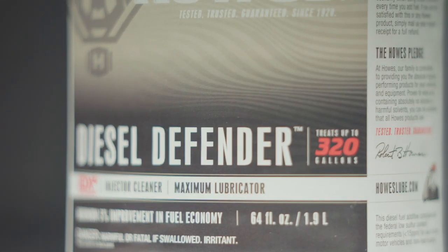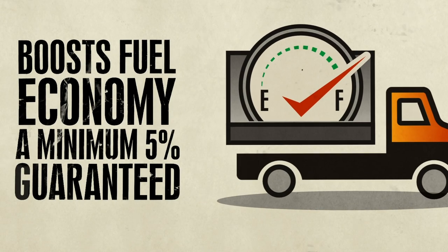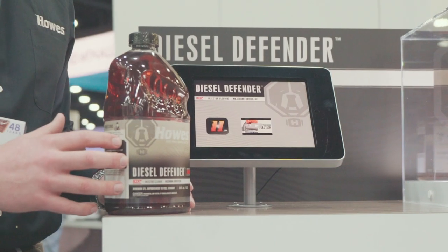That's why a product like Diesel Defender will give you a minimum 5% fuel diesel economy — guaranteed — with new Houzz Diesel Defender.